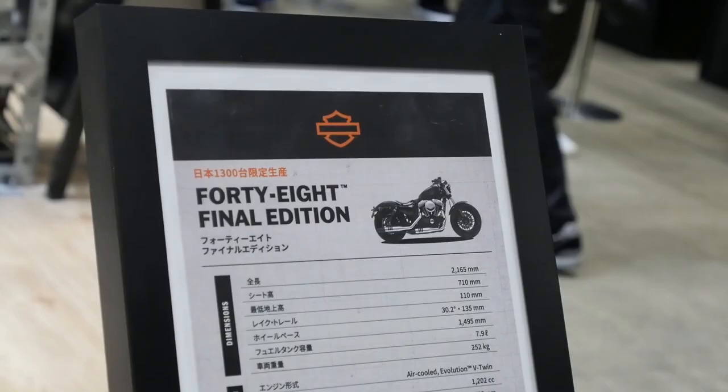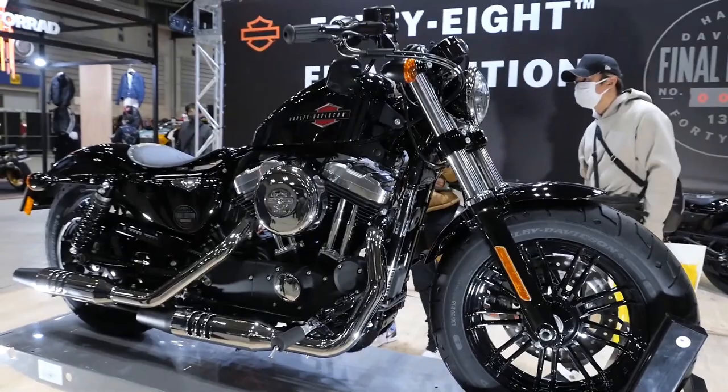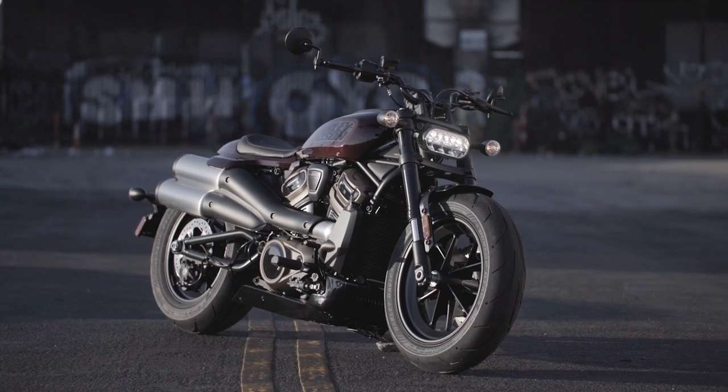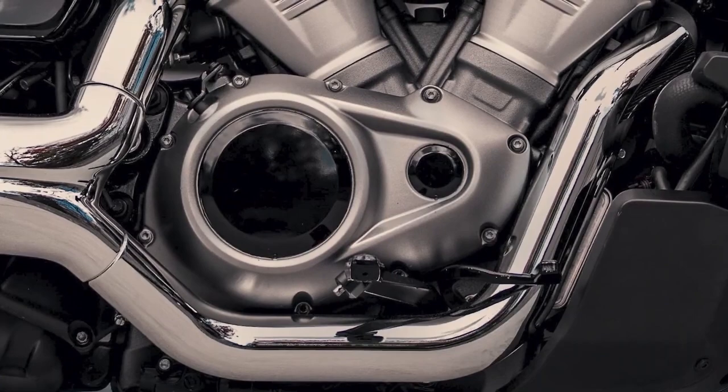Number two: Engine. We can tell from the image on the display poster that this is still an air-cooled Evolution V-twin 1200cc engine. Whether we like it or not, the air-cooled engine on the Sportster does not meet emission requirements in many countries. A few years ago Harley-Davidson said it did not make financial sense to upgrade the engine to meet Euro 5 requirements, and they have instead focused on the new Sportster using the Revolution Max engine, like the recently released Sportster S and the much-anticipated Sportster 975 that we believe will come out in 2022.